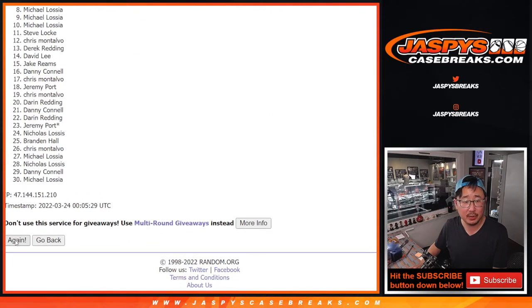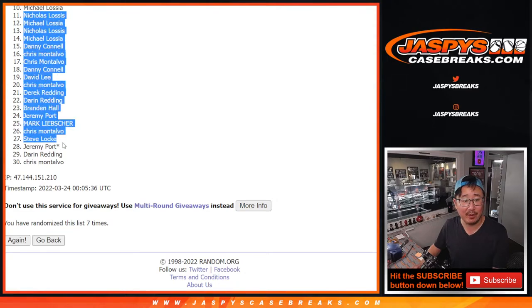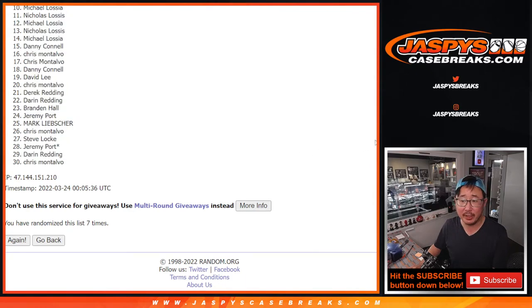One, two, three, four, five, six, and seventh and final time. So after seven, you can see ten already up there. But from 11 on down — sad times. Thanks for giving it a shot though.